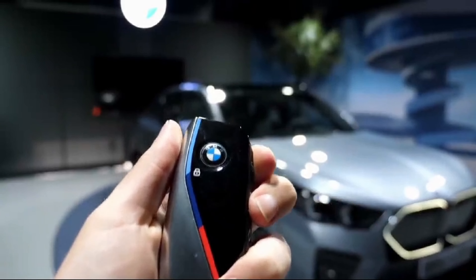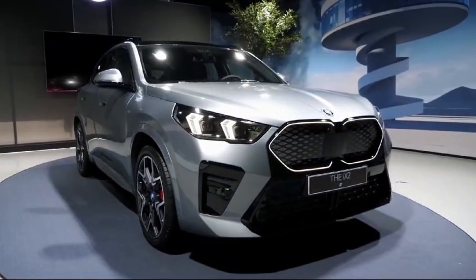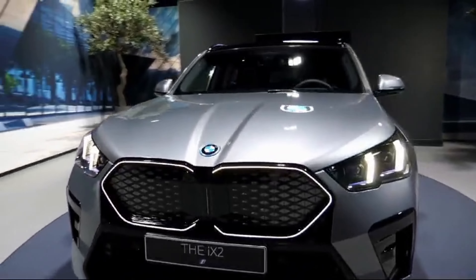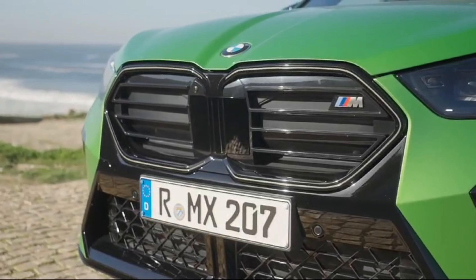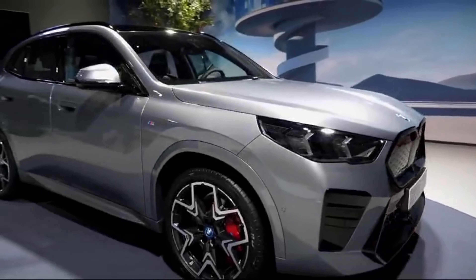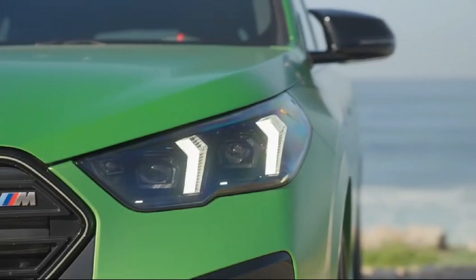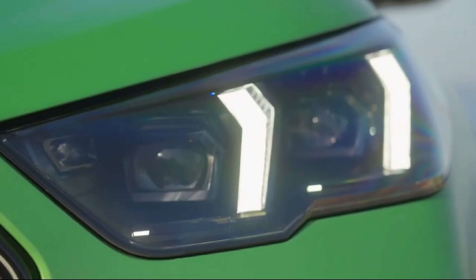The BMW X2 is a sleek and stylish compact SUV that combines sportiness with practicality. Its bold exterior design features a distinctive kidney grille and aggressive body lines, giving it a dynamic presence on the road. The compact dimensions of the X2 make it perfect for navigating city streets with ease, while still offering ample interior space for passengers and cargo inside.